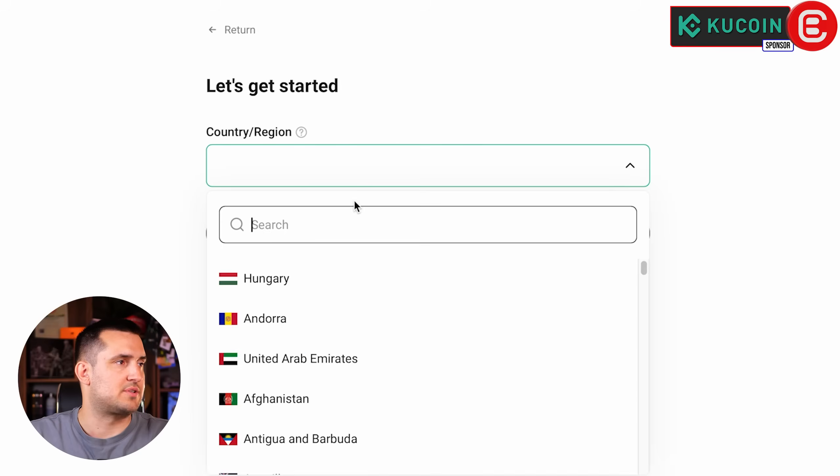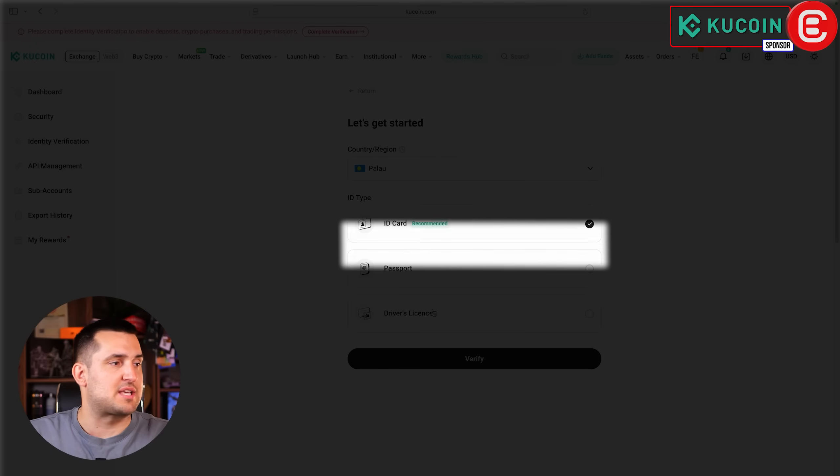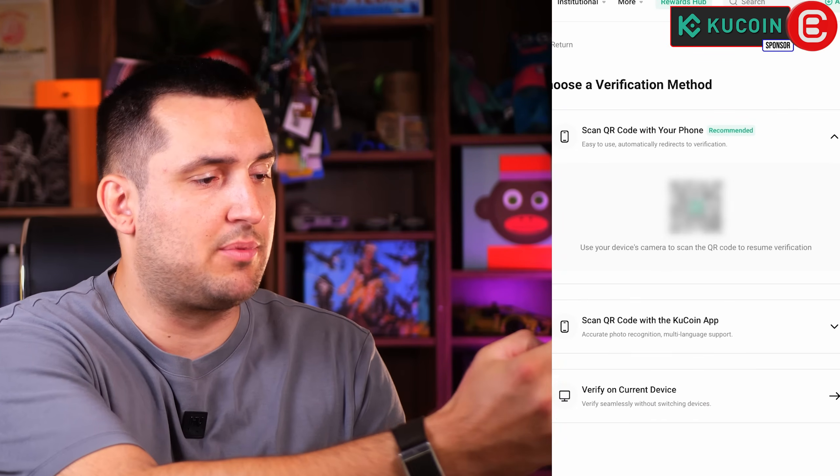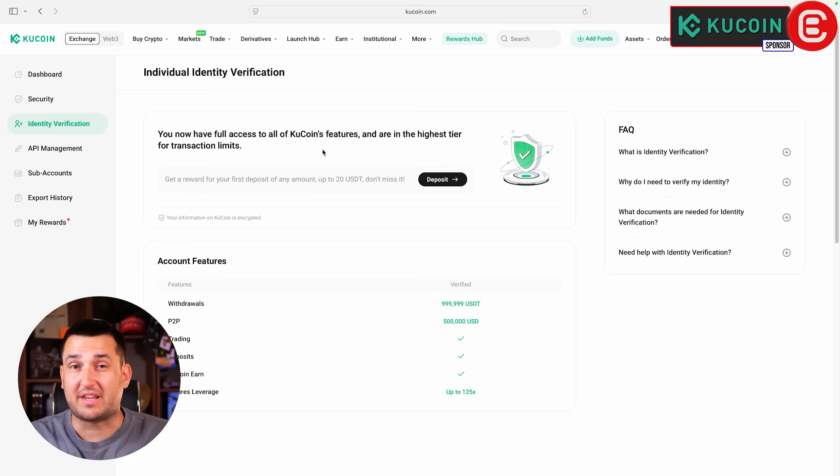Click on Verify and select your country, then choose whether you want to use your ID card, passport, or driver's license. You can take your phone, scan the QR code, and take pictures of your ID using your phone. You will also need to complete face verification. The whole verification process takes less than two minutes, and once verified you can get onto the platform.